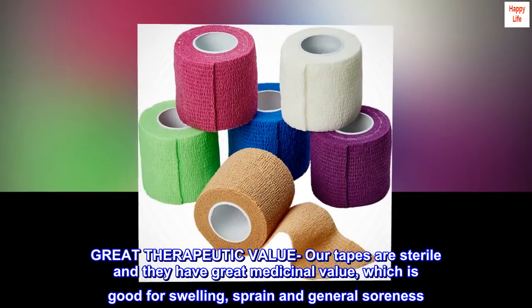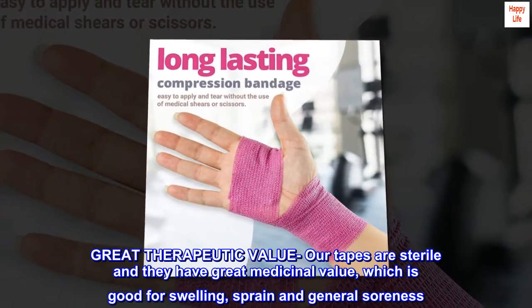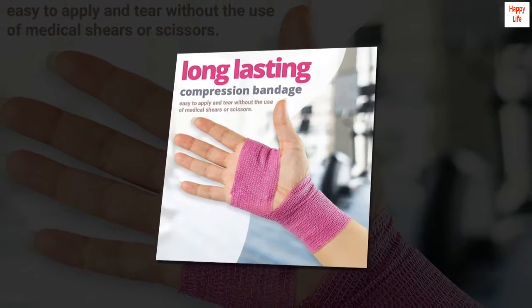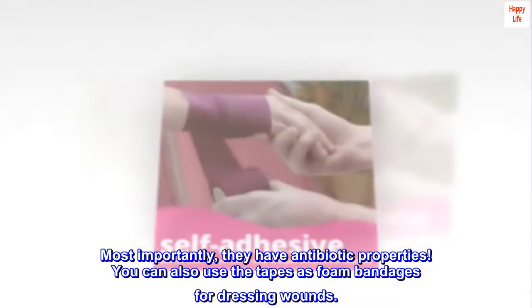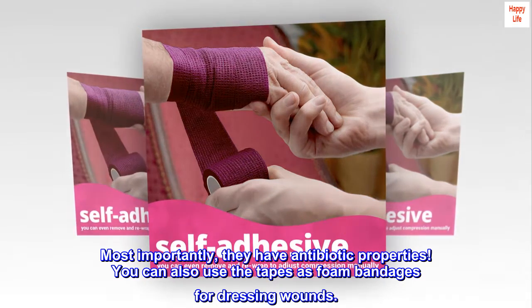Great therapeutic value. Our tapes are sterile and they have great medicinal value, which is good for swelling, sprain, and general soreness. Most importantly, they have antibiotic properties. You can also use the tapes as foam bandages for dressing wounds.